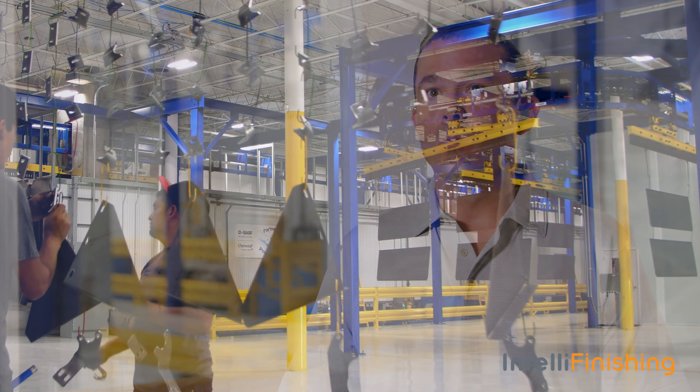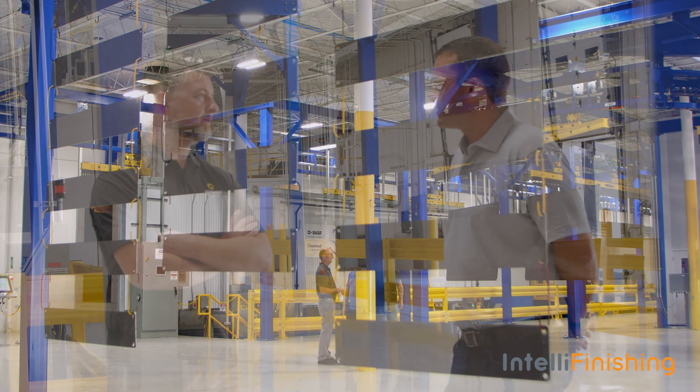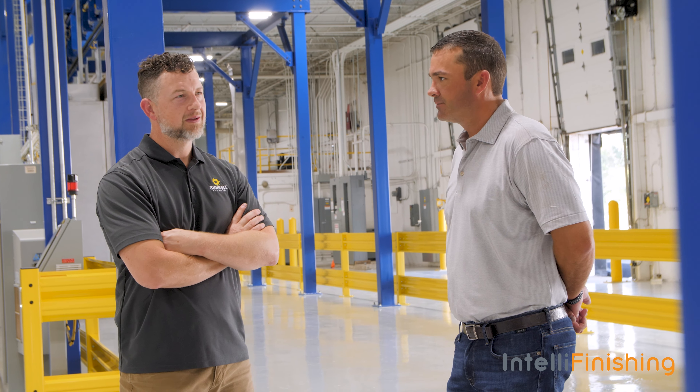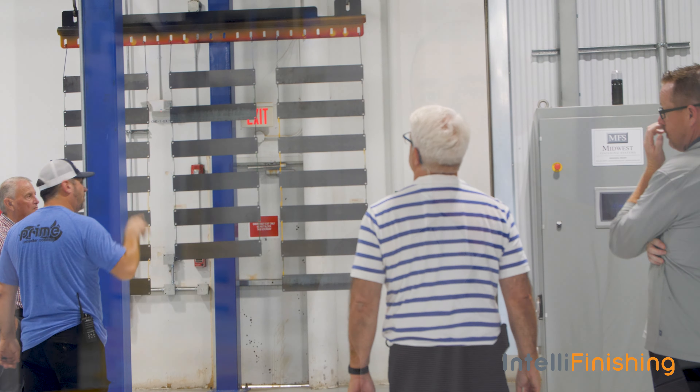The reason we went with the IntelliFinishing system was due to the versatility of being able to set it up how we wanted. That's the recommendation we would put out to anybody looking to add a facility for OEM or a custom job shop wanting to get into the coating industry. You can't get this exact same system, but you can get the system you want — it's based on your wants and needs.